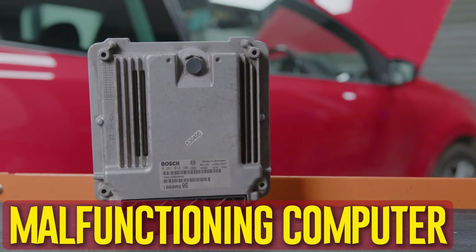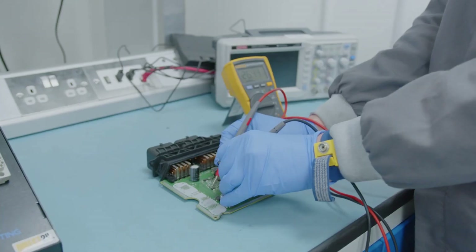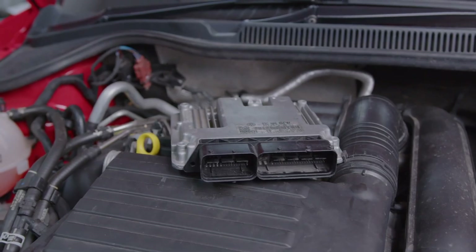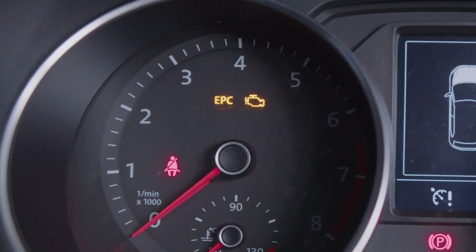Malfunctioning computer. A computer keeps an eye on every sensor and maintains equilibrium throughout. The sensors, switches, and valves may behave as though they have a mind of their own if the computer begins to malfunction. Failure of the engine computer is not common, but it does occur. Additionally, it might require updating or reprogramming, which the dealership can handle.